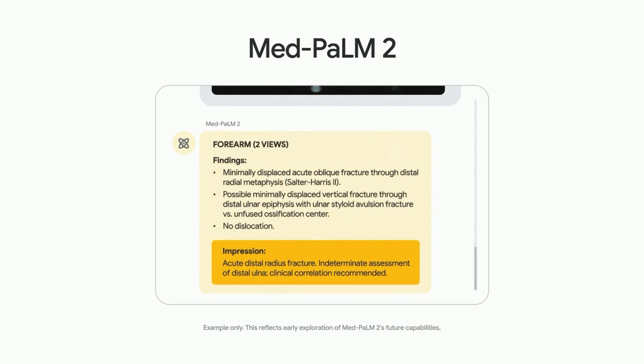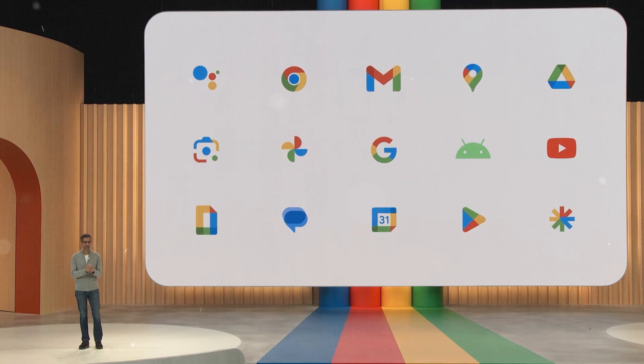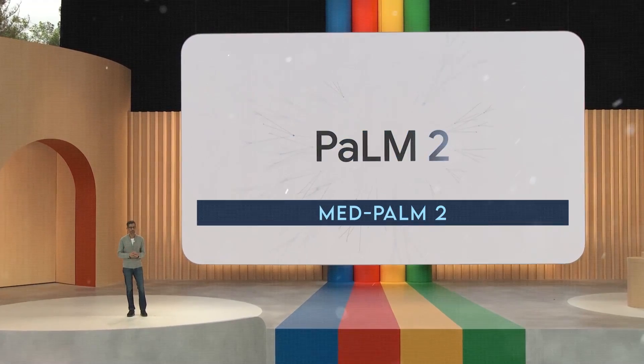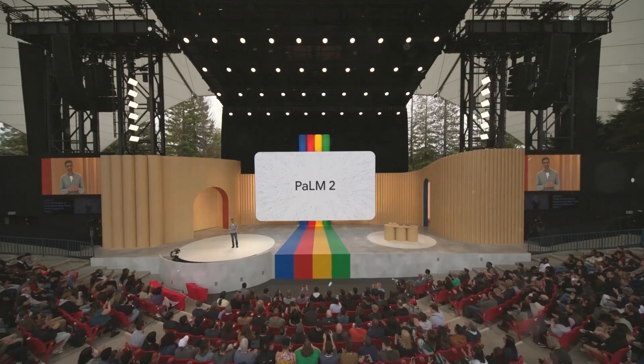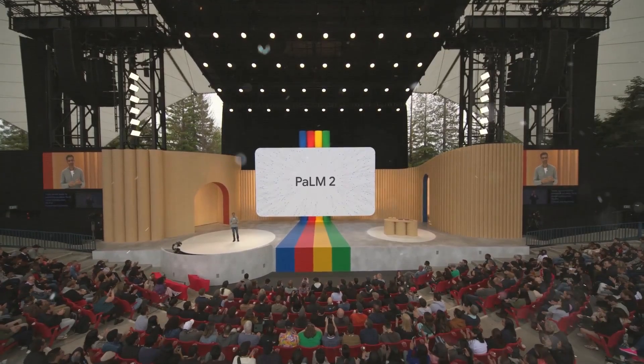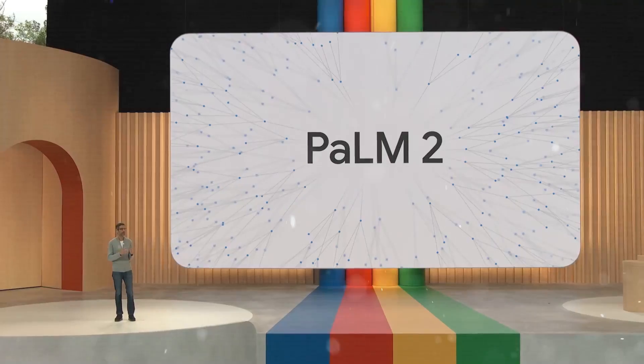Google has been in AI tech for a while now. They've built top-tier AI models like Google Search, Translate, Photos, Assistant, and Bard. MedPalm 2 is a healthcare-focused version of Palm 2, a giant neural network that learns to use language from billions of words across sources.